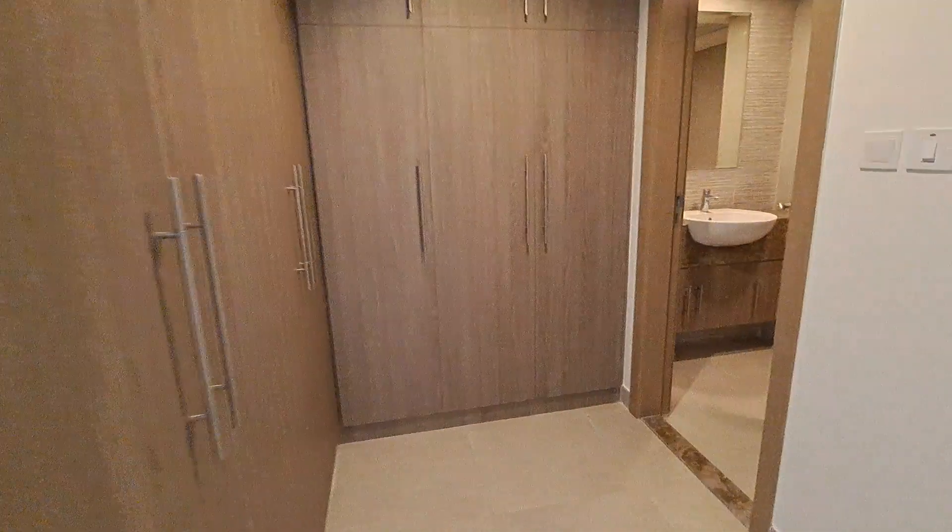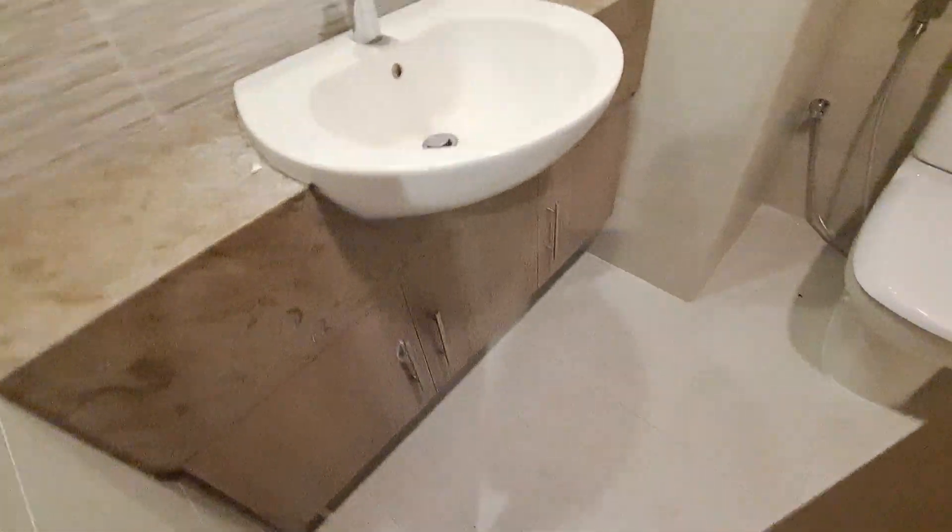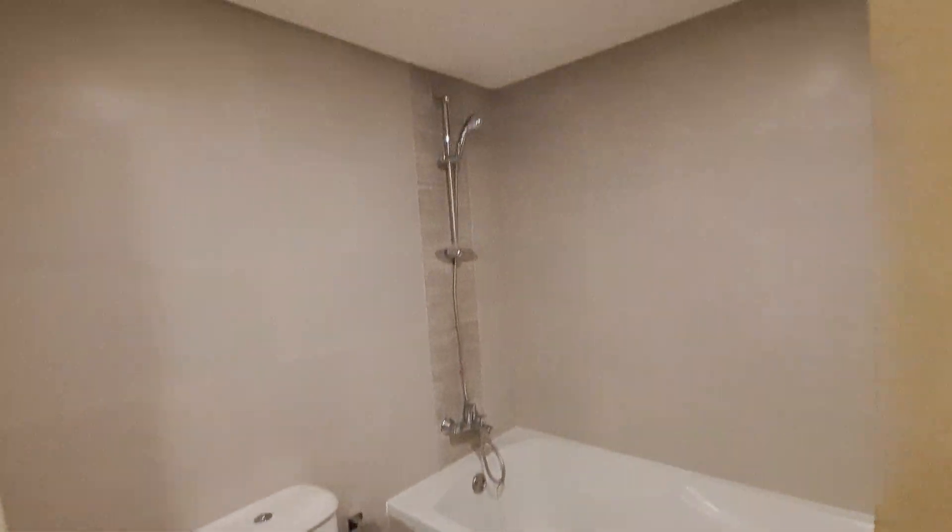Master bedroom with a lot of wardrobes and storage. Beneath the sink, storage with bathtub.